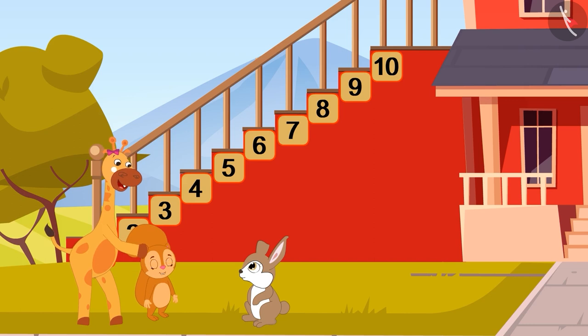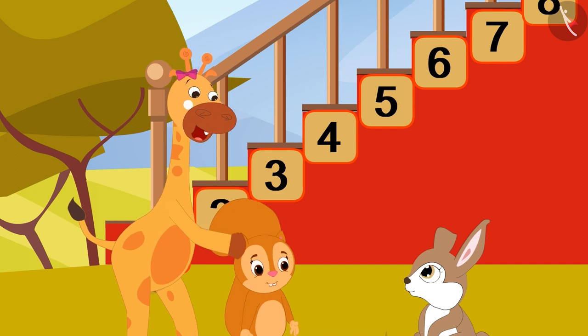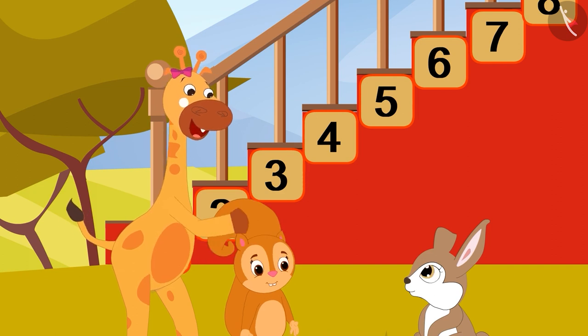Friends, see these stairs. I love going up and down the stairs. Do you want to climb these stairs with me? Let's go. Let's sing a song and climb these stairs.